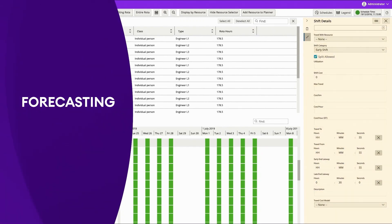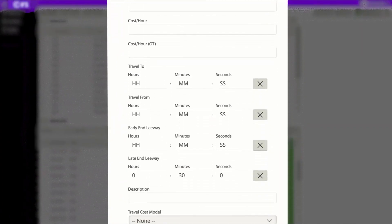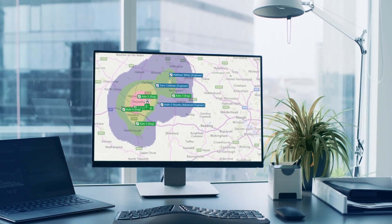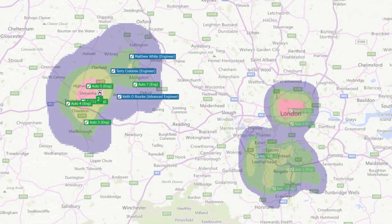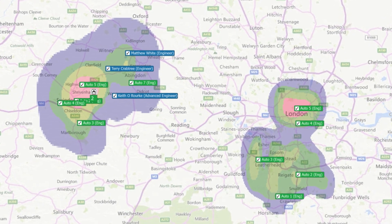IFS provides visual and automated tools to simplify shift planning and rotas for field staff. Prepare for the future using the scenario planning tool — test how your business would cope with a wide range of scenarios such as expansion into new territories or client onboarding, and predict what resources you may need for the future.